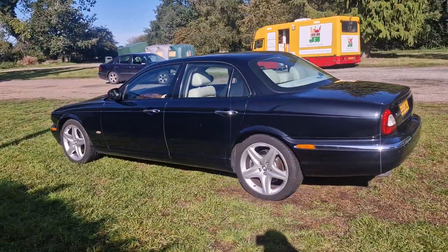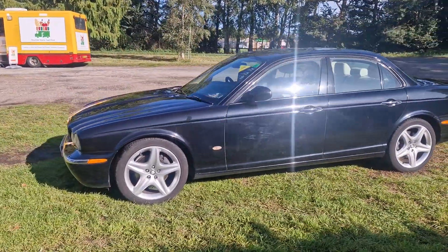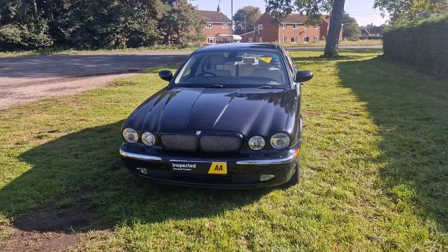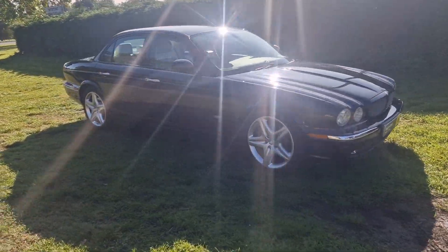The car will come with 12 months MOT — we'll put a brand new MOT on it for you. We'll service it before the car goes out and it'll also come with a 128-point AA check, where an independent AA inspector comes out and checks all our cars over. It'll also come with three months warranty, which is extendable if you wish.